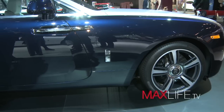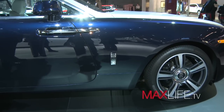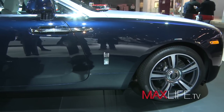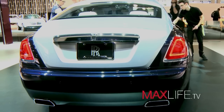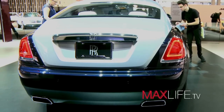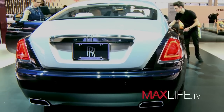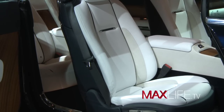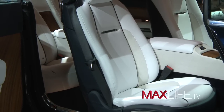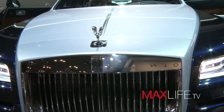Everything should be effortless, from commissioning your car to owning it to driving it. No matter how difficult your day has been, there is nothing more relaxing than driving a Rolls-Royce. Once you get in, taking your shoes off and running your bare feet through the lambswool carpeting will melt all your stress away, no matter what kind of day you've had.